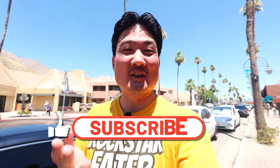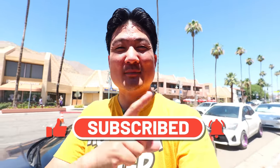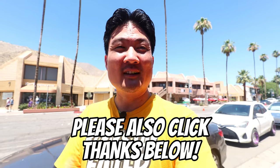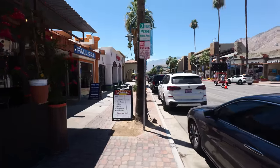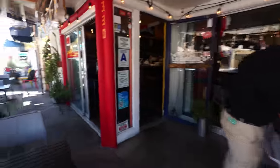If you're new to this channel, take a moment right now to hit that subscribe button as well as the notification bell, because I post these food and travel videos weekly — you don't want to miss out. So go ahead and do that right now. In the meantime, I'm going to be heading into this restaurant and trying some Mexican food to kick off the Palm Springs tour.